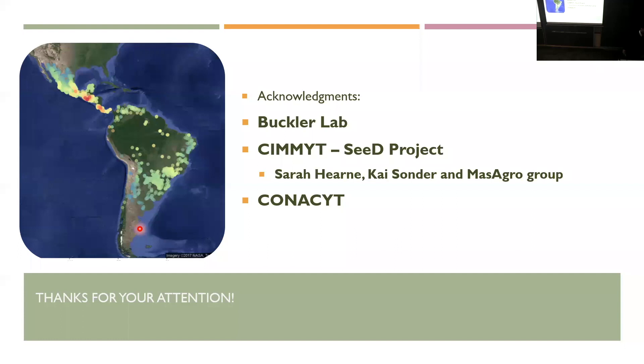I'd like to thank everyone in the Buckler lab, because this is basically the work of everyone in there — both growing the plants to take the tissues and actually analyzing the data. Sometimes you don't know what you're doing, but you're doing it and then you get there eventually. Thank you guys.